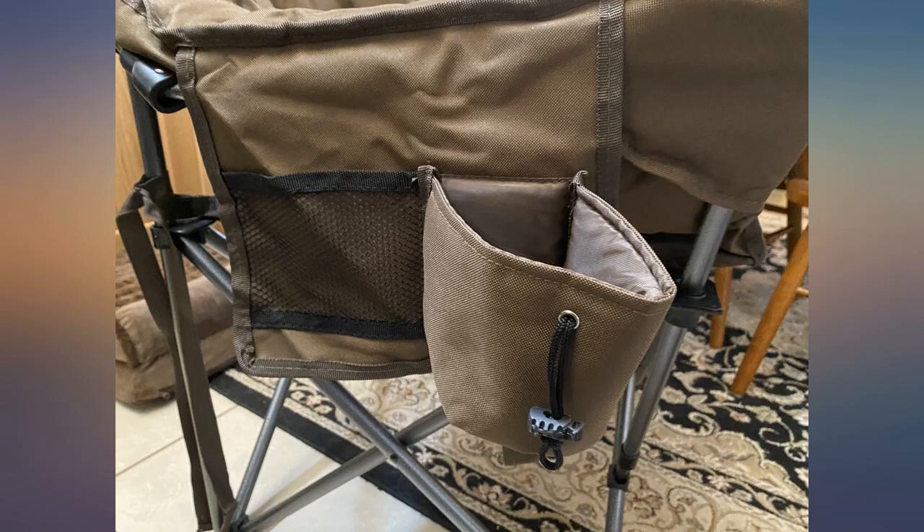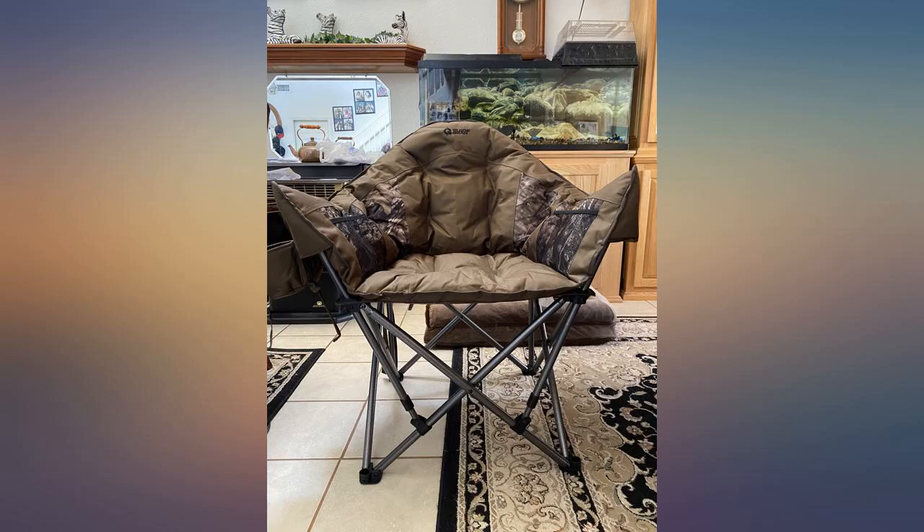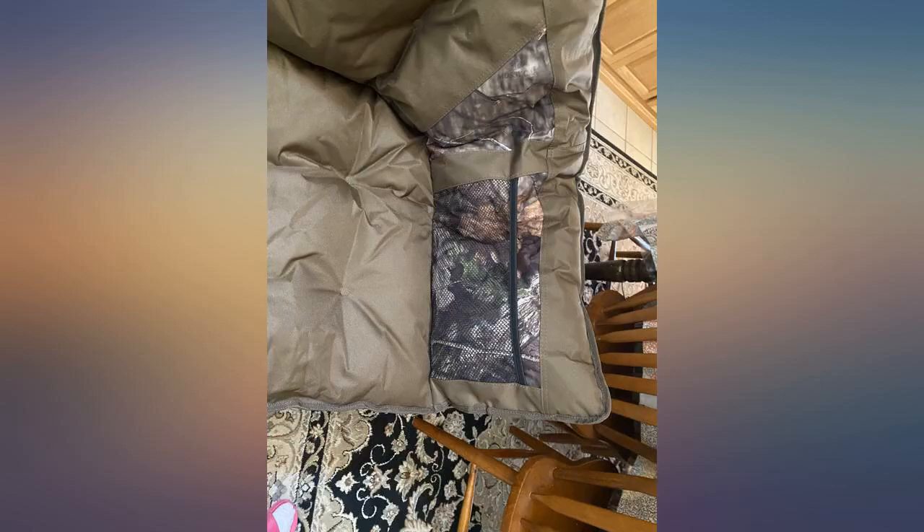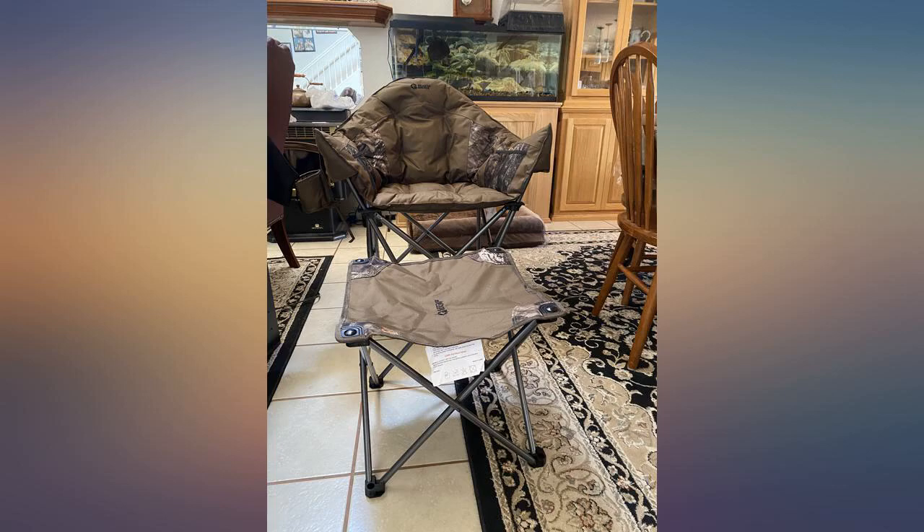Super comfortable and the envy of everyone on the camping trip — it brings me joy. I spent weeks comparing chairs and reading reviews before I ordered this chair, and it really is the most comfortable camp chair that I've ever owned. I absolutely love it. It's huge and puffy and I can easily sit cross-legged.